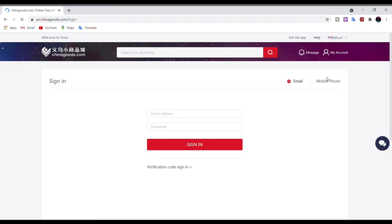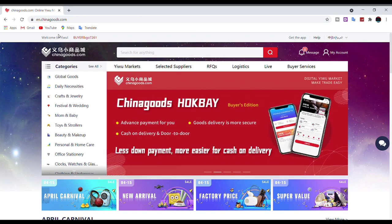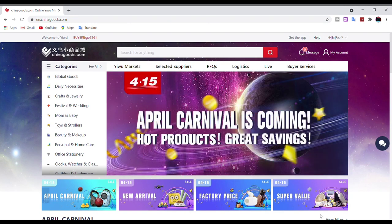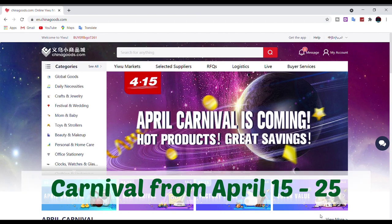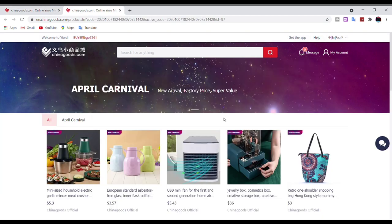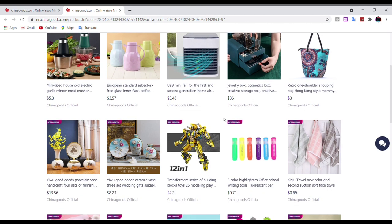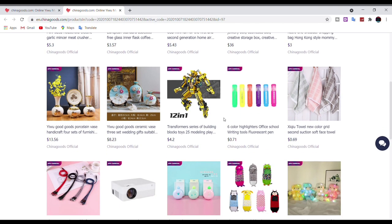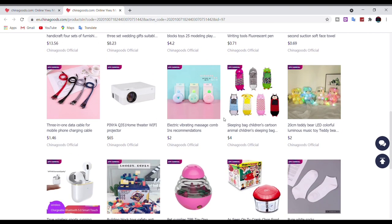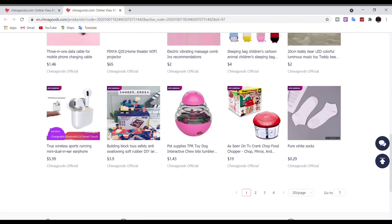Once you have registered and logged in, let me show you how to find products and claim your 5% discount. From April 15th to 25th, the platform is holding a special online carnival where hundreds of sellers are offering thousands of products at special prices to celebrate the event. Some products are very hot selling — for example, this crank chop food chopper. Let me quickly do an unboxing to show you the actual product.